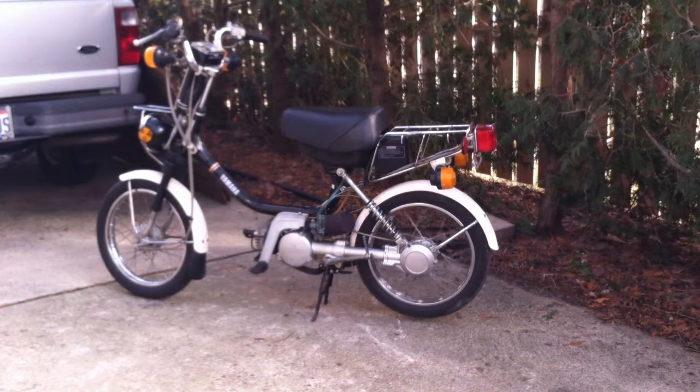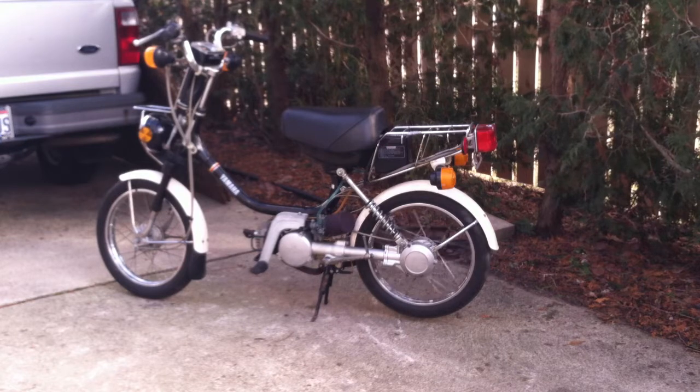This thing's in great shape. It's got a new seat cover, new headlight, new front tire, new petcock, among other things. It's in pretty much immaculate condition.